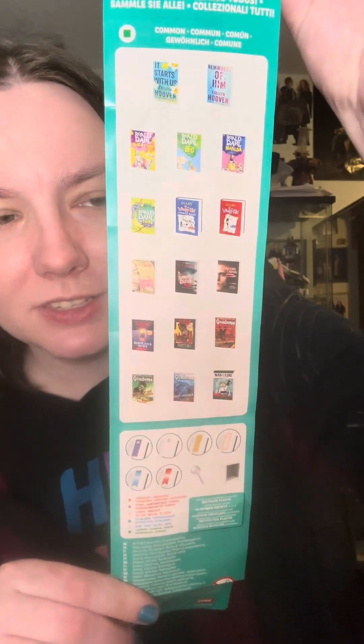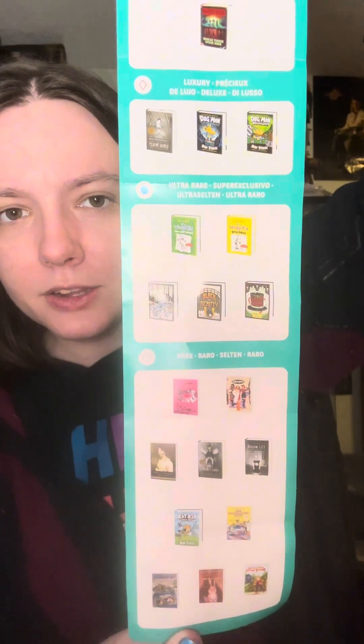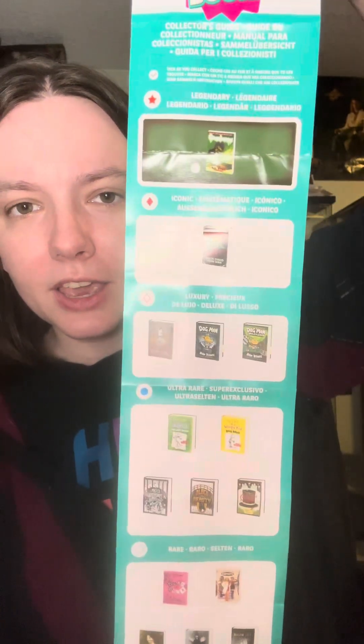I'm also really glad to see that this is recycled plastic. We have one, two, three, four. This one feels really big. Ooh, and there's a checklist. I love me a good checklist. There's the common ones, there's rare, ultra rare, luxury, iconic, and legendary. I'm gonna open the big one first because I don't know what could be this big.